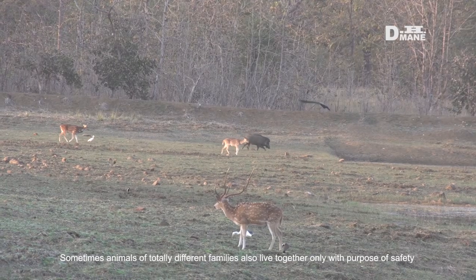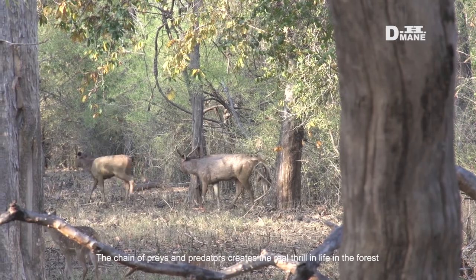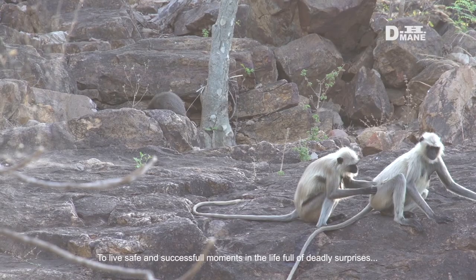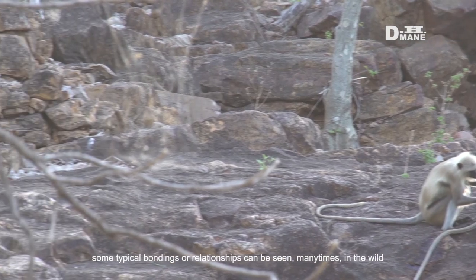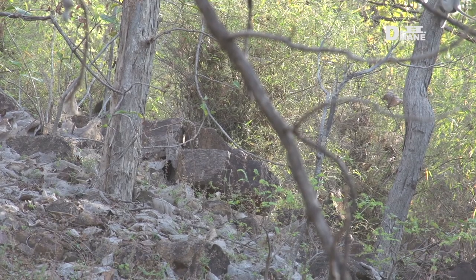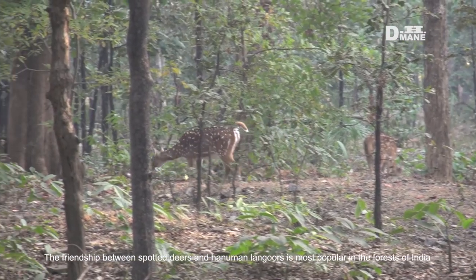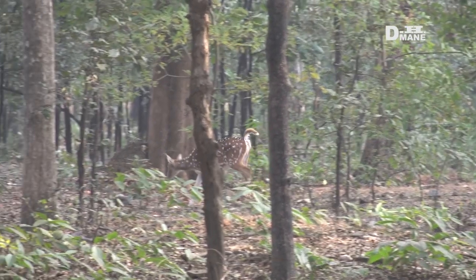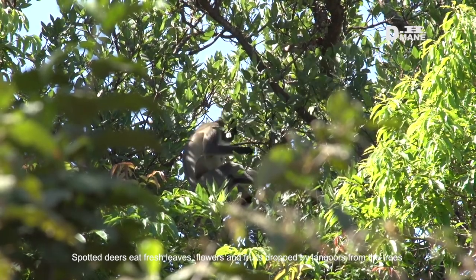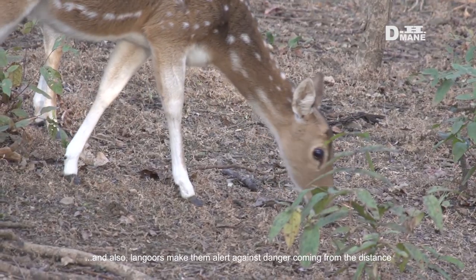Sometimes animals of totally different families also live together only with the purpose of safety. Some typical bonding or relationships can be seen many times in the wild. The friendship between spotted deer and Hanuman langurs is most popular in the forests of India. Spotted deer eat fresh leaves, flowers, and fruits dropped by langurs from the trees, and langurs also make them alert against danger coming from a distance.